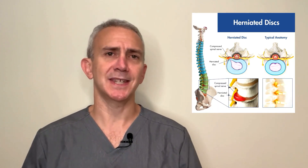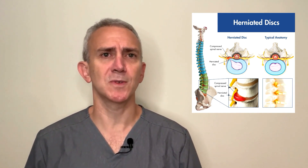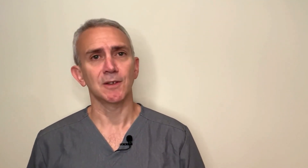A herniated disc is when the disc actually moves or herniates in relation to the bones in the spine. When a disc herniates, it can come in close proximity to the nerve roots exiting the spine. When this happens, the most common symptoms include radiating arm or leg pain, numbness, and tingling. The pain from a herniated disc is generally sharp or burning in character. Sometimes the patient can even have weakness in the muscles that are being innervated by the involved nerve root.